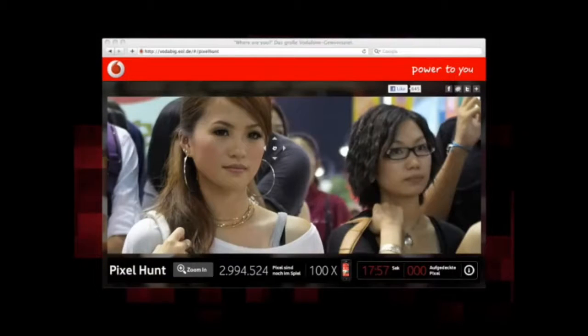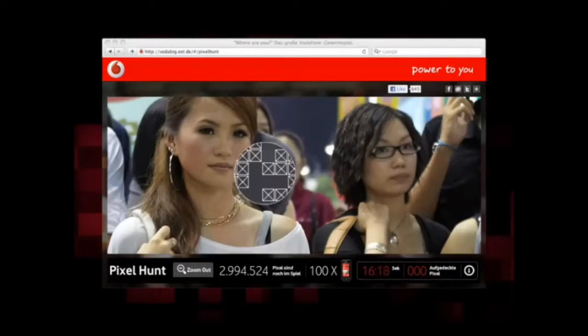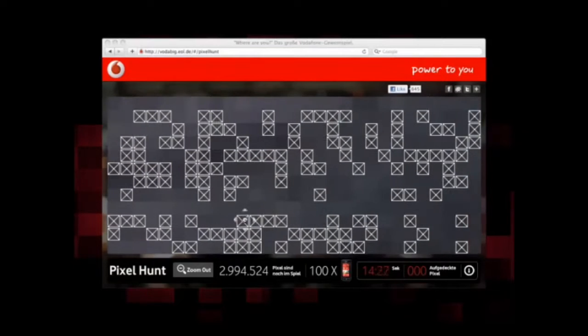A 5 million pixel picture taken with a camera phone was the online playing field. Here users had to search for 100 LG Optimus phones hidden inside 100 pixels of this picture. Those who could find a winning pixel won a phone right away.